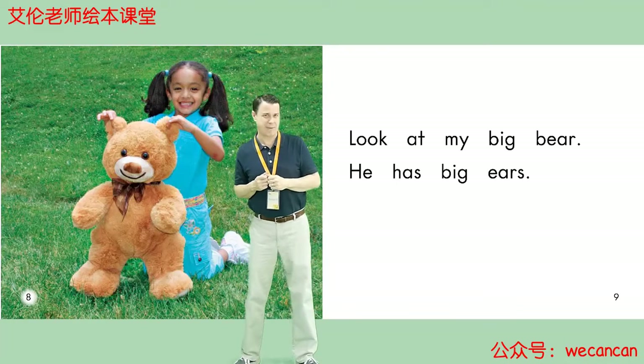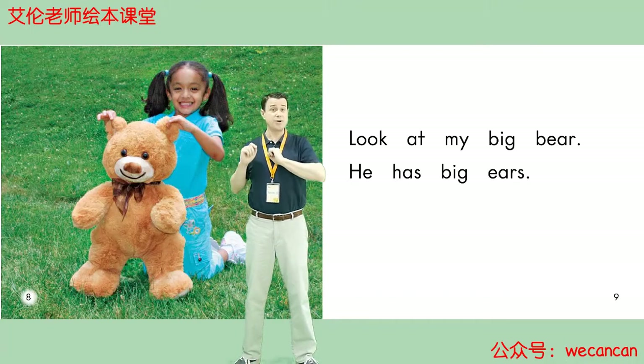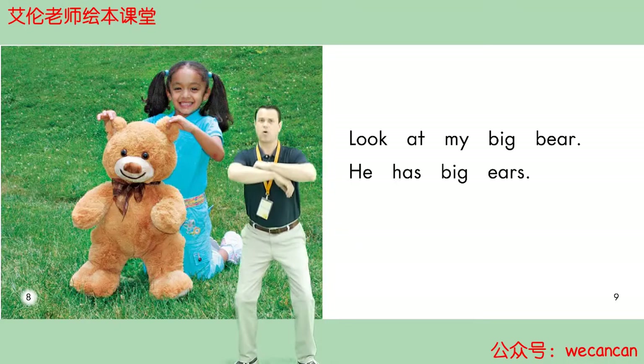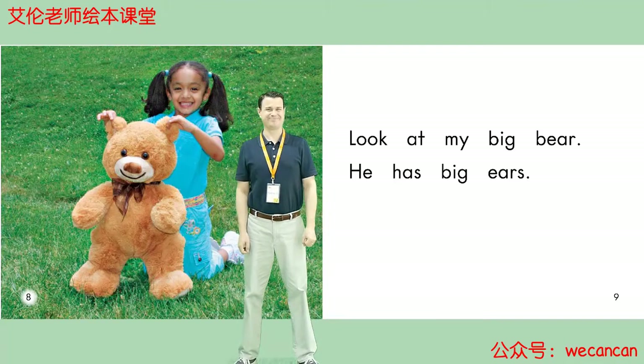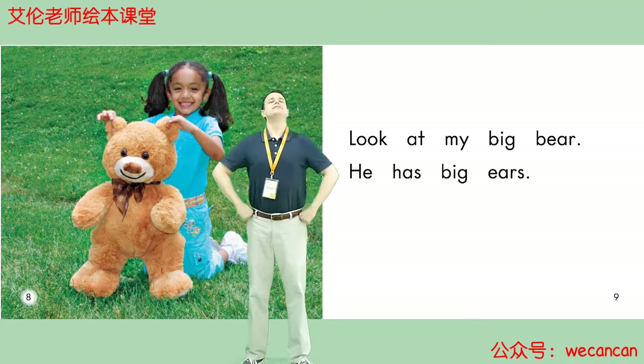Look at My Big Bear. He has big ears. Boys and girls, is the bear sitting or standing? Sitting or standing? Yes, the bear is standing.